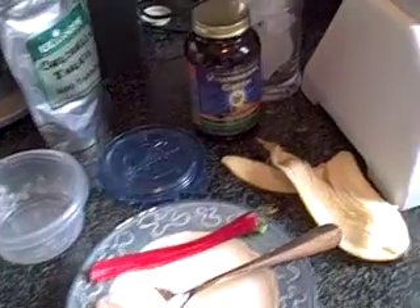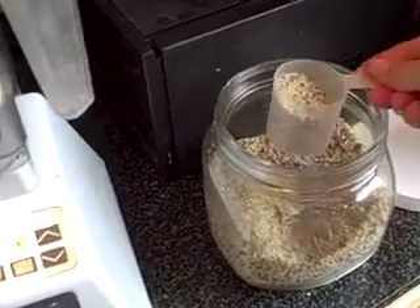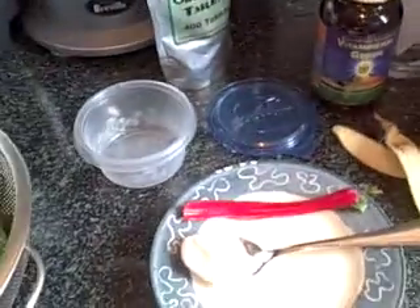I usually put some kind of hemp protein or hemp seeds in there. I'm out of hemp protein so I'll put hemp seeds in today. And some coconut oil.